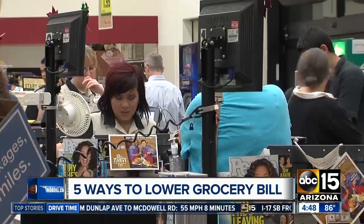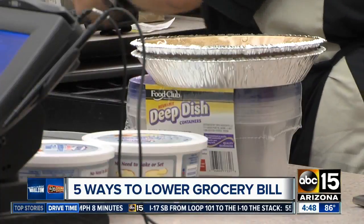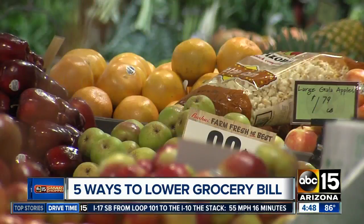Use cash. Set a budget at the beginning of each pay period. Put the cash aside, and when you're out, you'll have to get creative with what's left in the pantry.